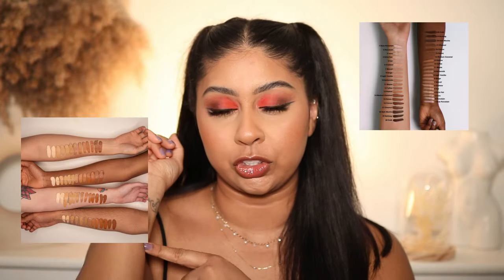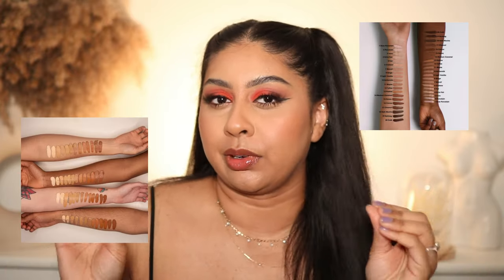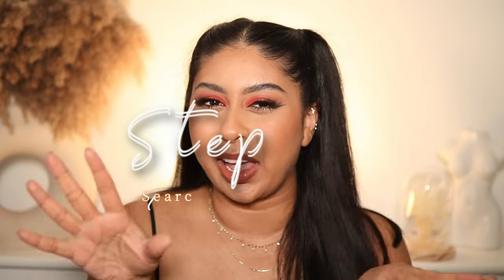Whenever there's a new product release, the first thing I do is search the product online and look at the shade range, because if there's not even a shade for me there's no point getting it. Sometimes there are like 50 shades and it's so hard to figure out which one has the right undertone and right shade. Most brands will have swatch pictures which are super handy, but sometimes they can be off — I do use them as a reference to roughly pinpoint where I think I'd be.